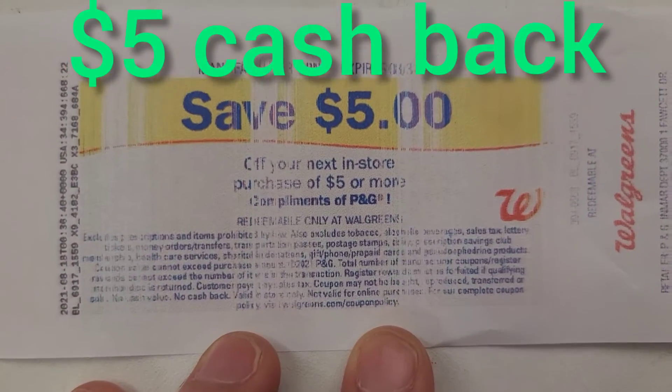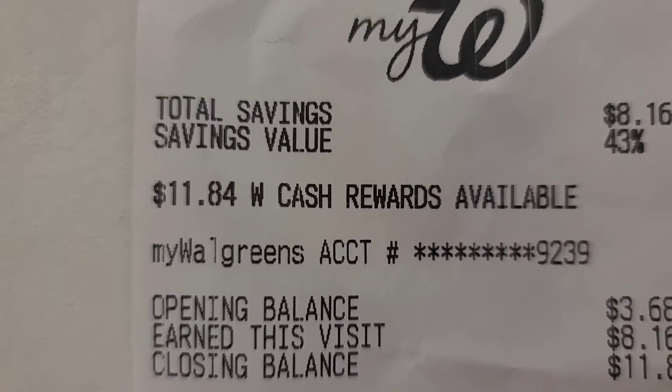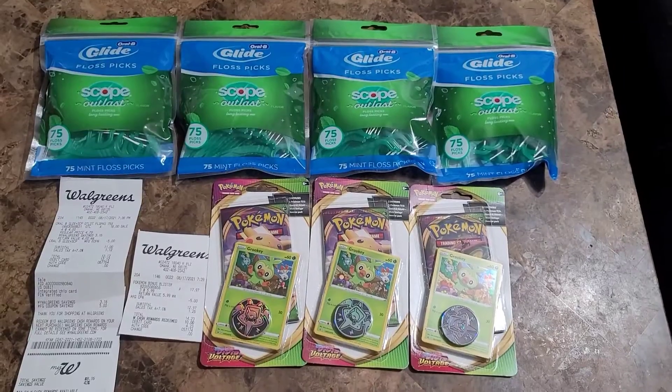Now let me show you exactly what we did. Once we paid for that, this had a bonus perk where you get five dollars additional cash back on that voucher. It gave us eight dollars in Walgreens cash rewards. We already had about three dollars, so that's why it's showing eleven eighty four.